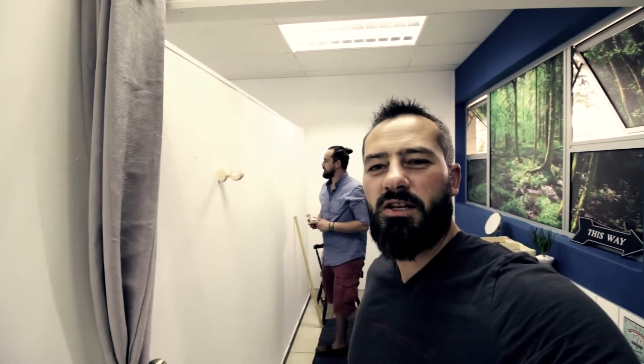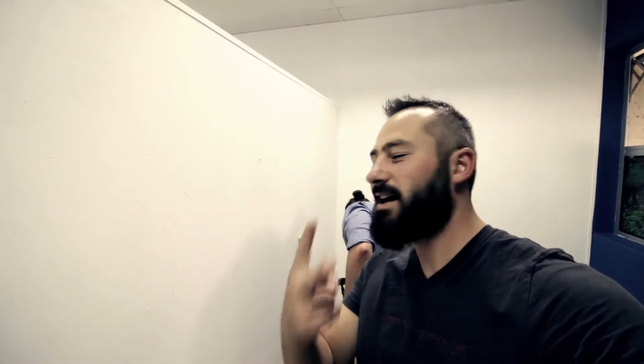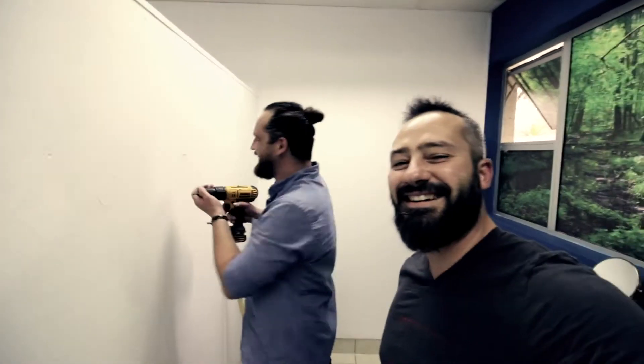As you can see behind me, Neil is busy putting the finishing touches on the dressing room, but he forgot his level so now he has to improvise. We've still got a lot of work to do here in the studio with all the finishing touches.